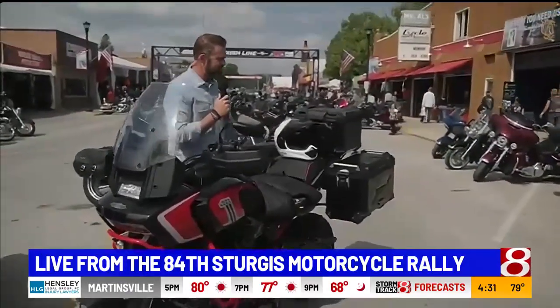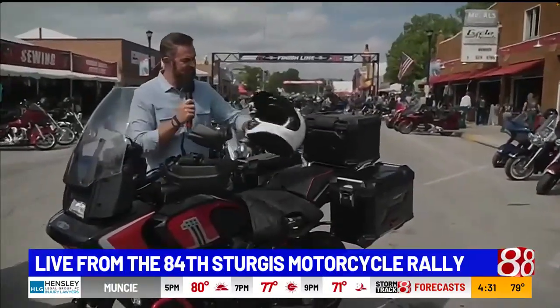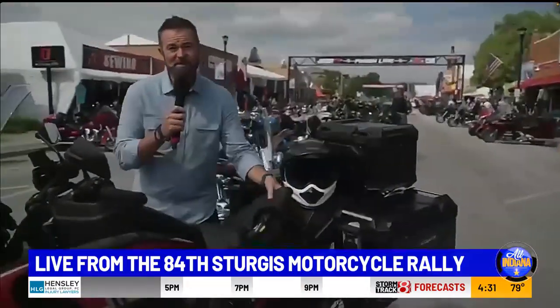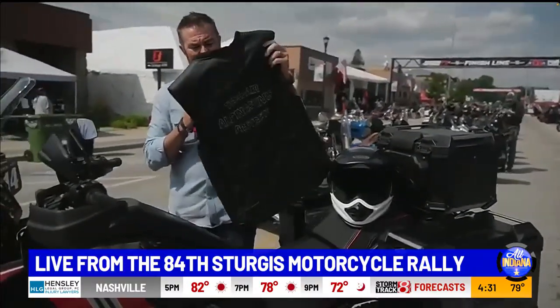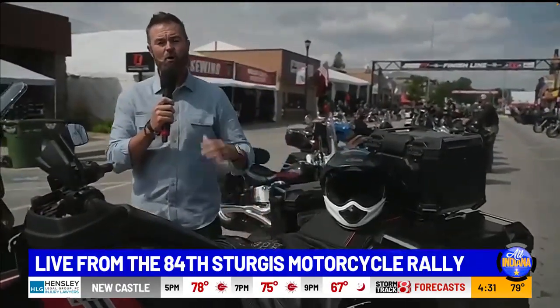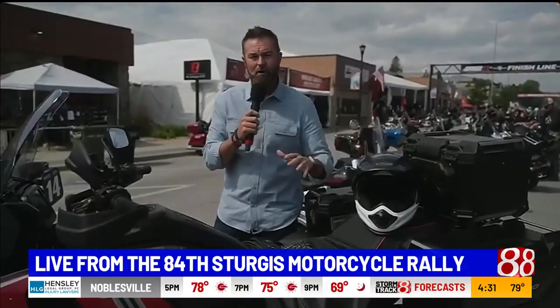We're always talking about motorcycles and safety — talking about helmets. This is my Arai helmet right here with the DOT sticker on the back. But one of the coolest pieces of technology here at the show this year is actually this vest made by a company called Alpinestars. Think about your airbag in your vehicle — well, this one actually has a deployable airbag on the inside of the vest which protects riders out there on the road.